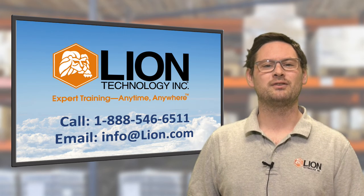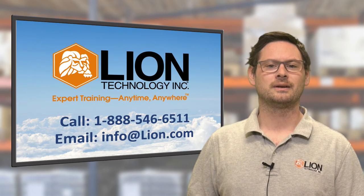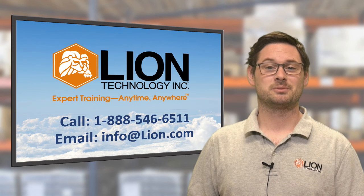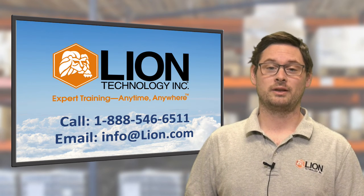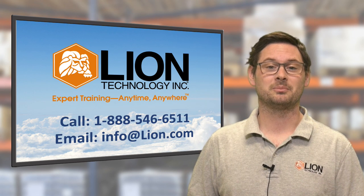Thank you for watching. If this video was helpful to you, please click like or share below to spread the word. If you have questions about shipping your lithium batteries, don't wait for answers. Contact us now at Lion.com to get up to speed and keep your shipments in compliance.